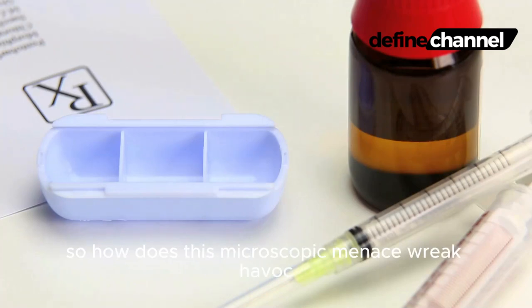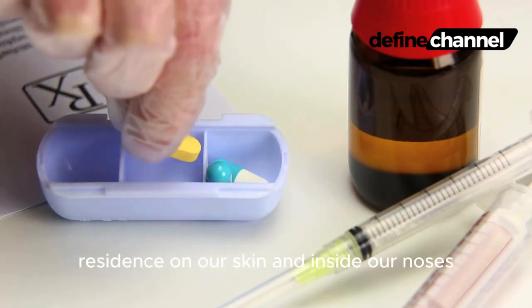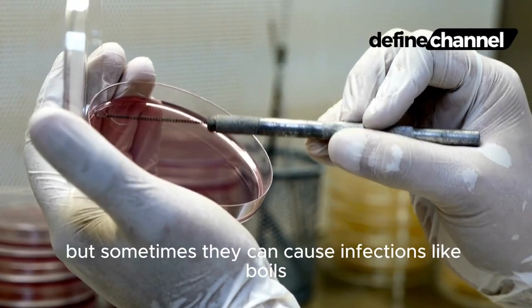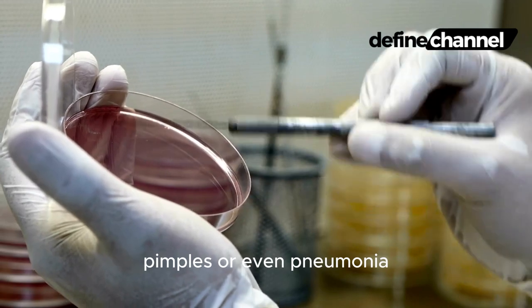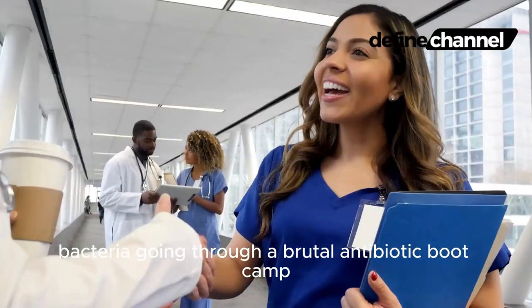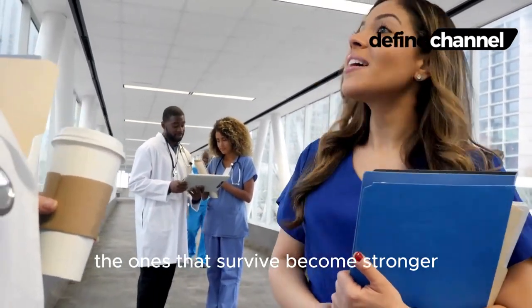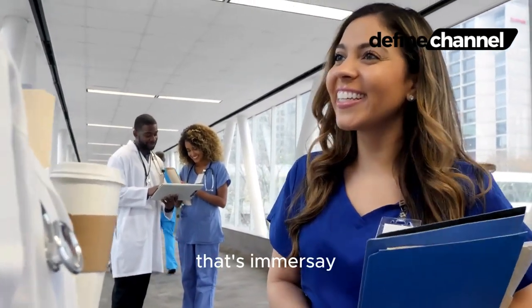So, how does this microscopic menace wreak havoc? Staph bacteria are pretty common residents on our skin and inside our noses. Usually they're harmless, but sometimes they can cause infections like boils, pimples, or even pneumonia. Picture these staph bacteria going through a brutal antibiotic boot camp — the ones that survive become stronger, evolving a resistance to those very drugs. That's MRSA.